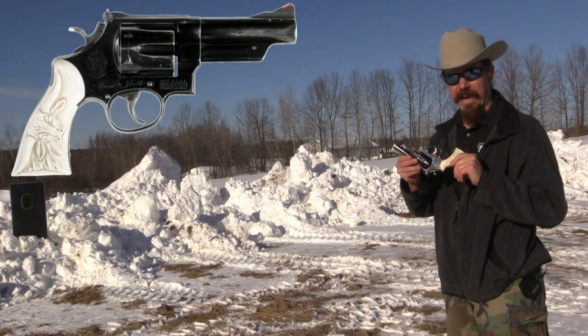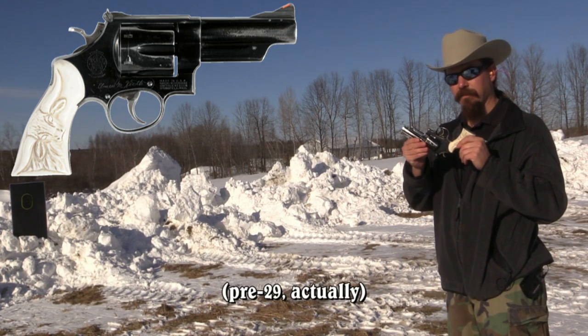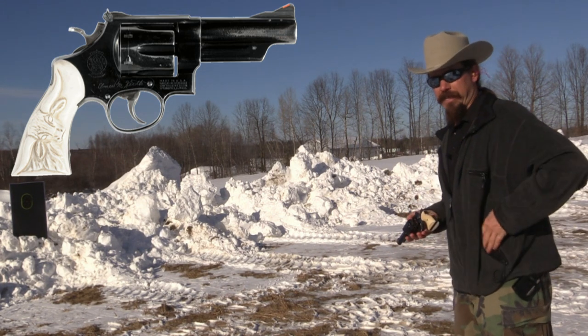What I have the privilege of shooting today is Elmer Keith's 4-inch Smith & Wesson Model 29 .44 Magnum carry revolver. This is the gun that Mr. Keith carried himself, and we're going to put a few rounds through it.